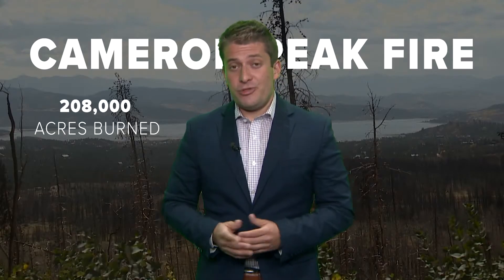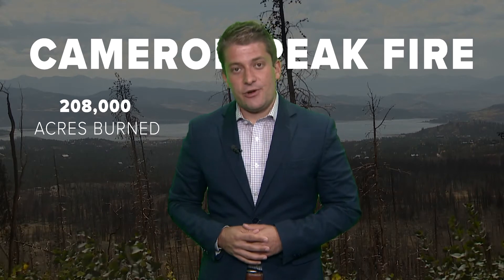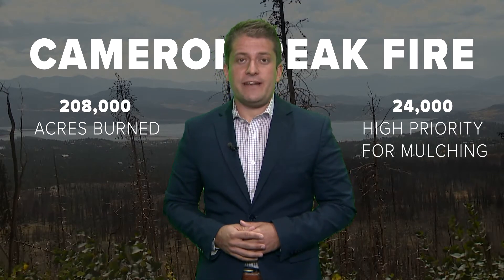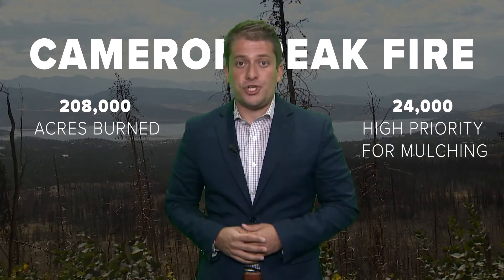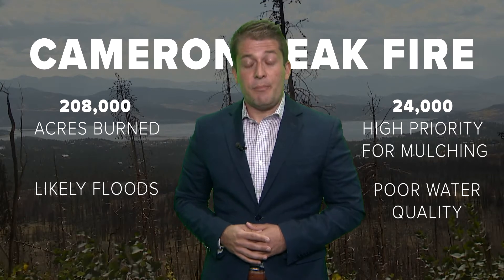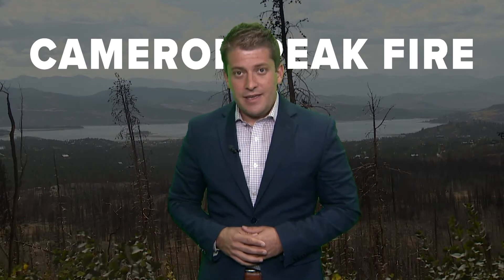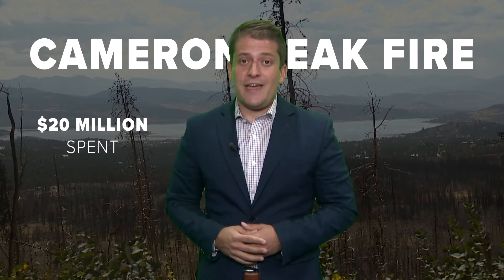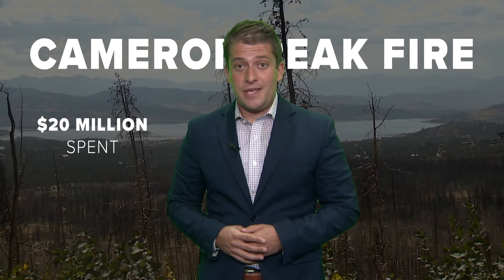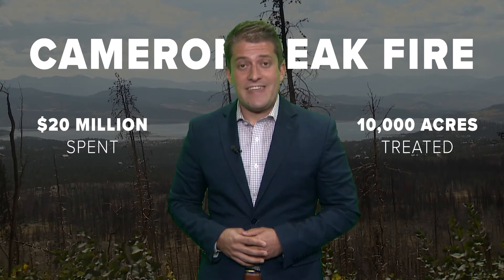The Cameron Peak Fire burned more than 208,000 acres back in 2020. About 24,000 of those acres were identified as high priority for mulching, meaning that the soil was more susceptible to flooding or water quality issues. But mulching is expensive — the groups involved have spent more than $20 million in the past two years and have only treated about 10,000 acres.